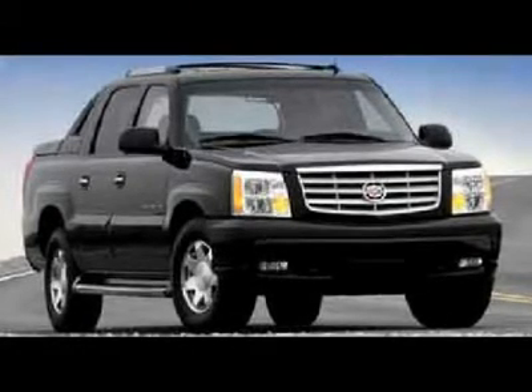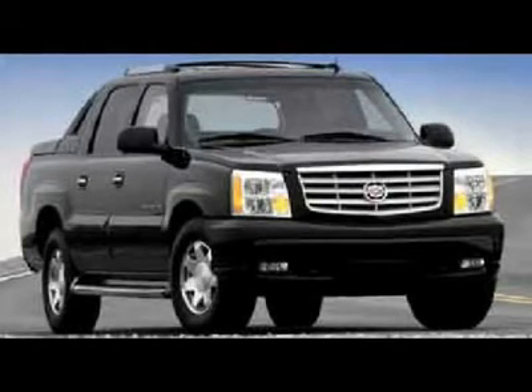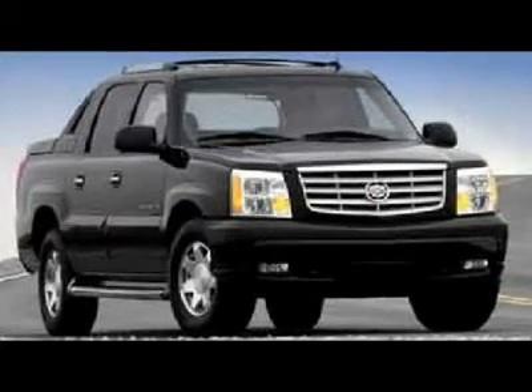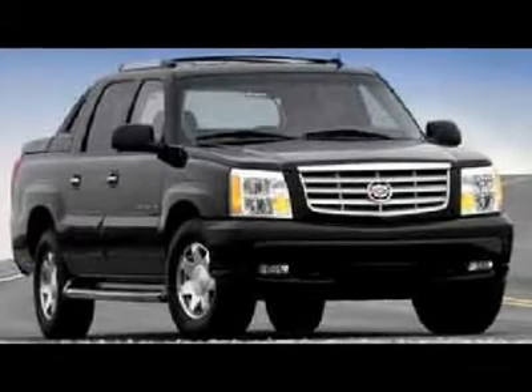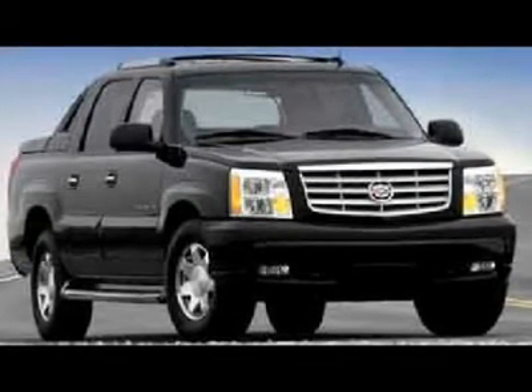Power moonroof sunroof, dual power heated seats, gray leather seats captain's chairs, memory driver's seat, StabiliTrak traction control, AutoRide, towing package with receiver hitch, transmission cooler.